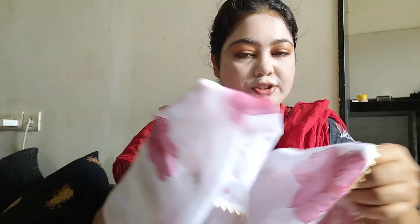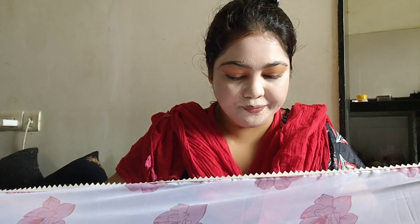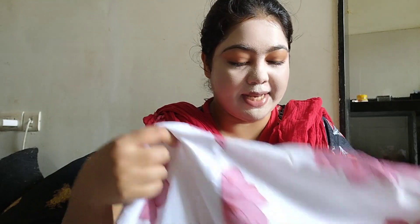This is a beautiful dress with a gorgeous dupatta, but the dupatta looks very small. The length of the dress is okay and it has a lace detail. I will share this with you.